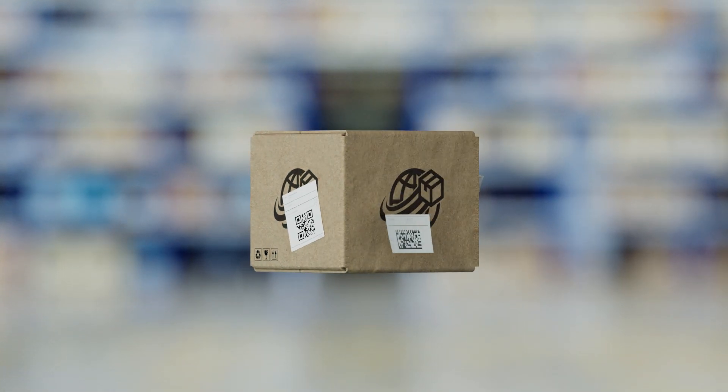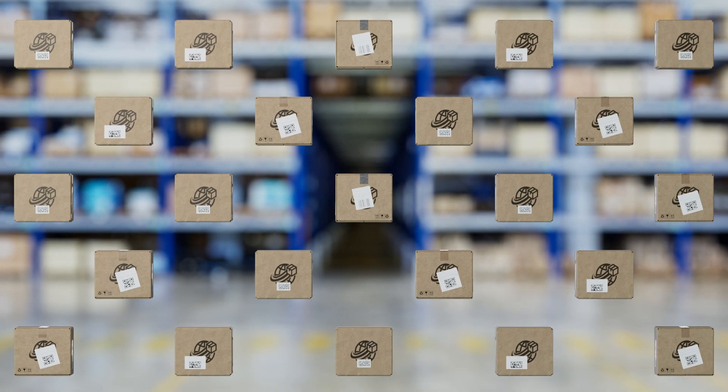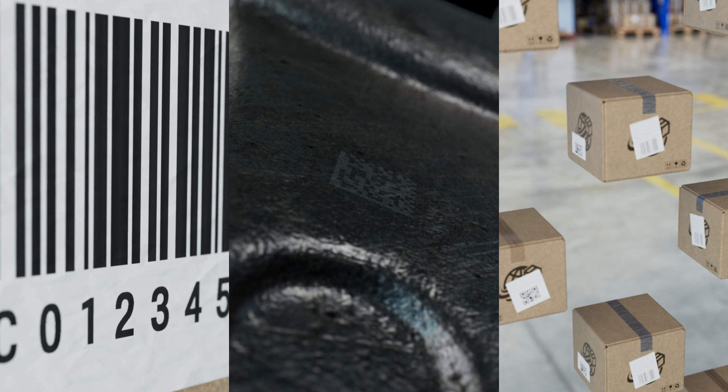In manufacturing and distribution, there are dozens of barcode symbologies, hundreds of use cases, and thousands of applications. No matter the code type, quality, or application, Cognex barcode reading has evolved to meet these demands.